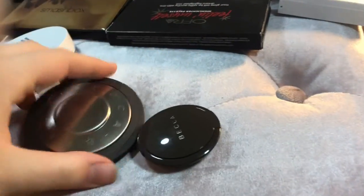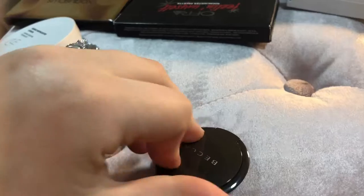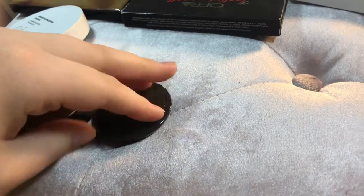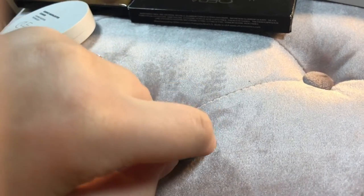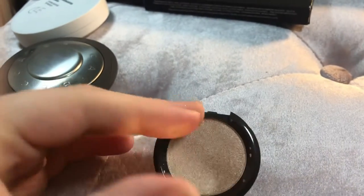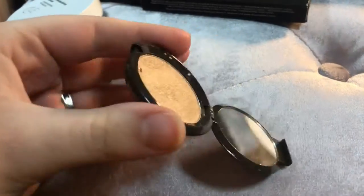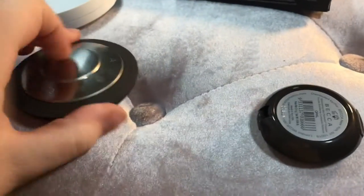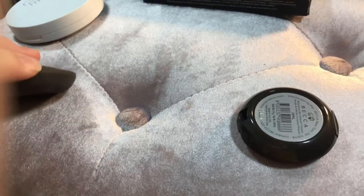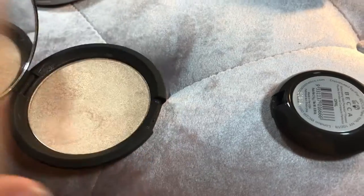I have two Becca highlighters. This one is in Opal — just a little mini. I love the shade Opal. I also have Moonstone somewhere, and I'm keeping that too. This Opal shade is very, very pretty, I'm keeping this one for sure. And then this one is Champagne Pop. It's pretty, but it's not my favorite personally — I like Moonstone better. I'm going to be keeping it just because.